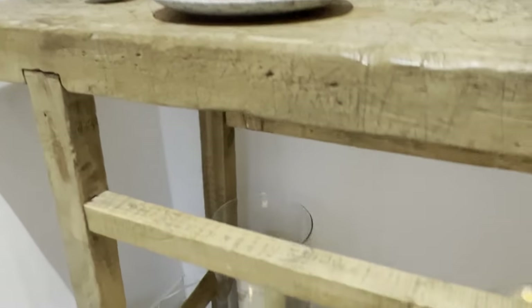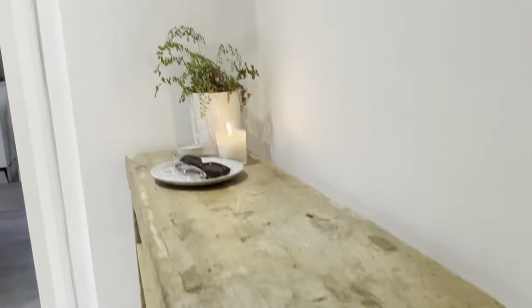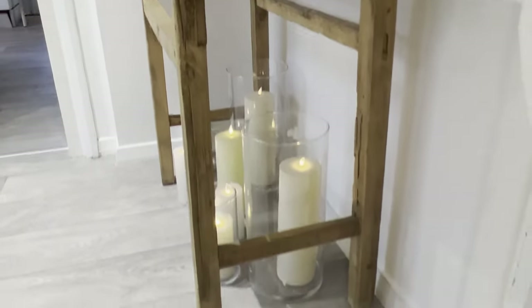Underneath the console table I have these flameless candles that are on a timer so they just come on in the evenings — I don't have to do anything with them. They make that space look a little bit more interesting and they double as a place for me to store my vases when I don't have any flowers in them.